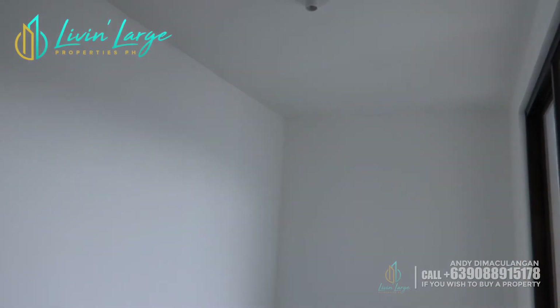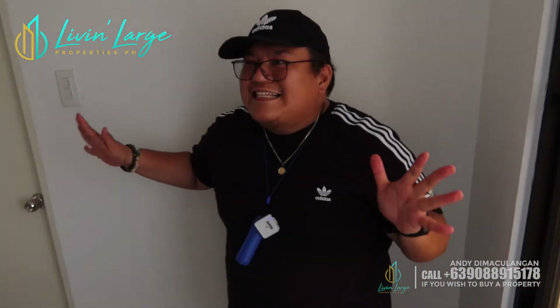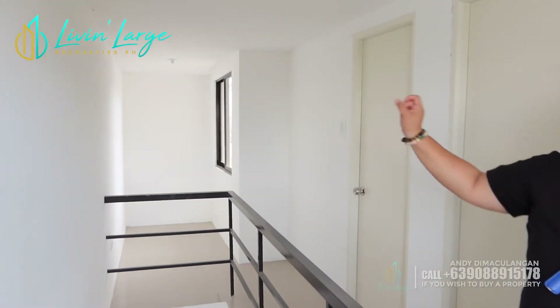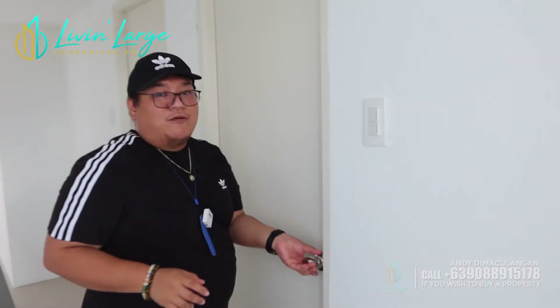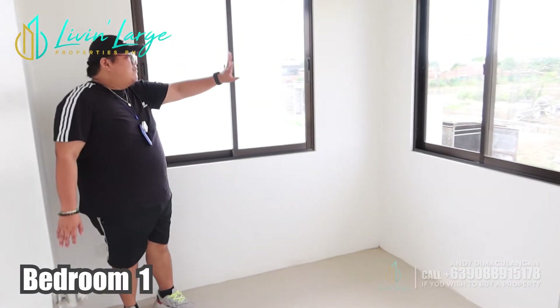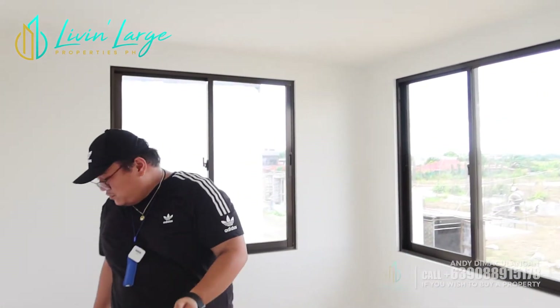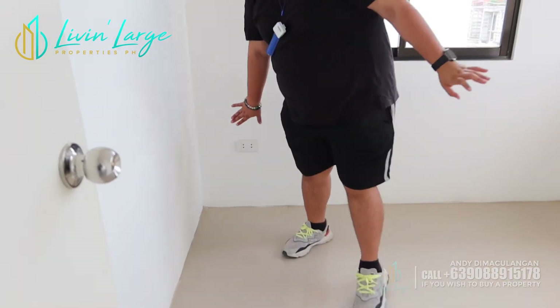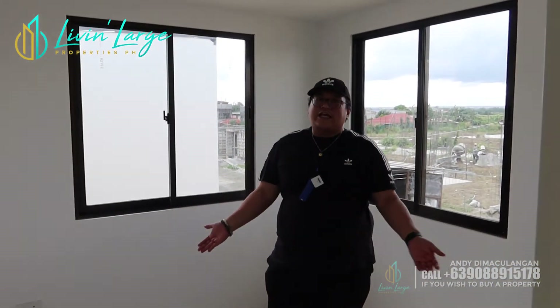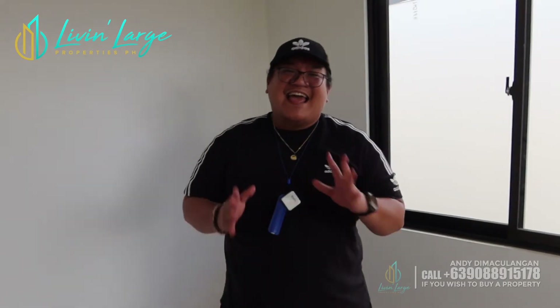Trying lang natin buksan ito — ito yung ating sliding windows, nakasliding window na. So, ito yung ating second floor — two bedroom siya. Ito yung bedroom number one. Meron na kayong sliding window din, dalawa. Meron na kayong abang for the light, and also meron na kayong socket dito. In the future, after turnover sa inyo, kung gusto nyo ipa-add, or ipa-extend, or renovate interior, nasa inyo yun.